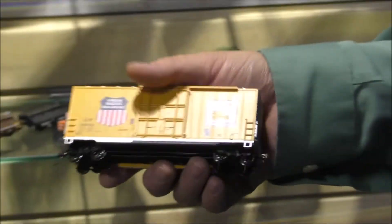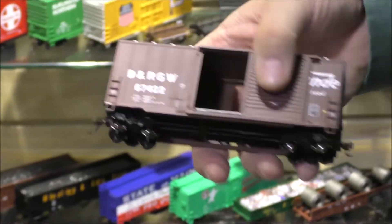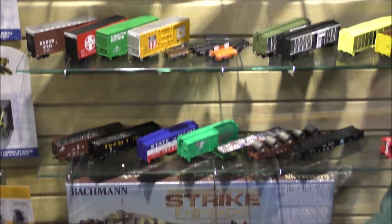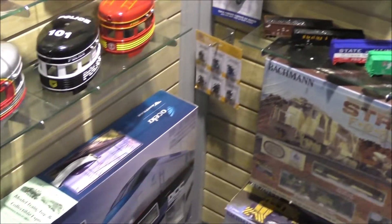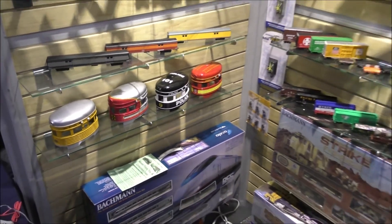Over here we have our high-cube car that we retooled with a sliding door now, and we also did an alternate door for the Rio Grande style. We issued our Acela set in HO with new graphics, and this is one of our new starter sets, the Strike Force.